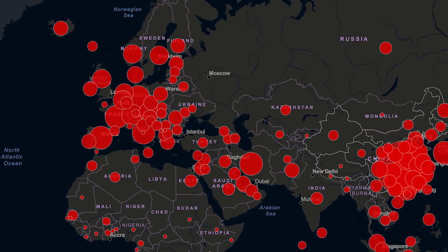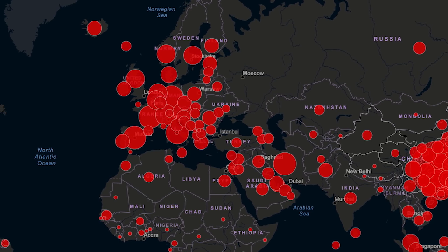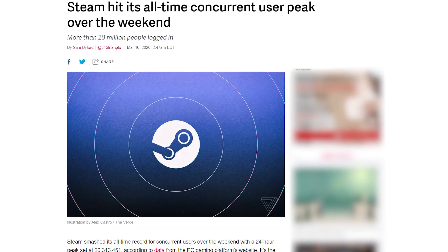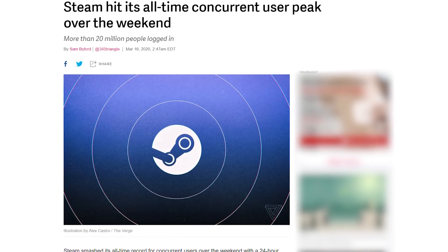Given the global lockdown, or what is nearly a global lockdown, many of you guys will be staying at home, twiddling your fingers, wondering what to do with all your newfound free time. In fact, Steam just hit their record amount of players actively online at once, at over 20 million. So it's obvious what a lot of you guys are getting up to.